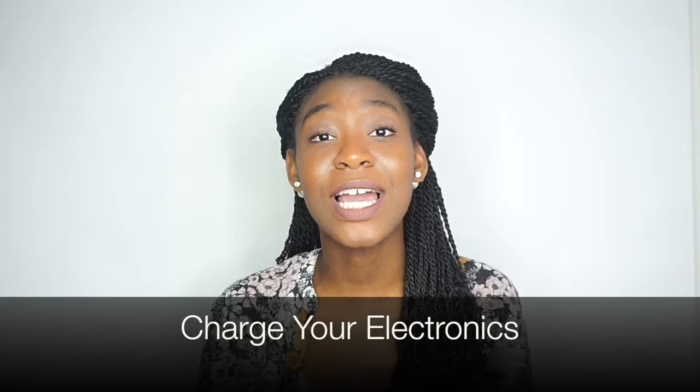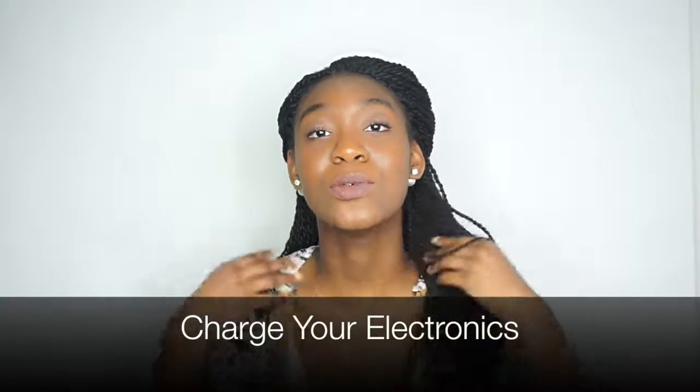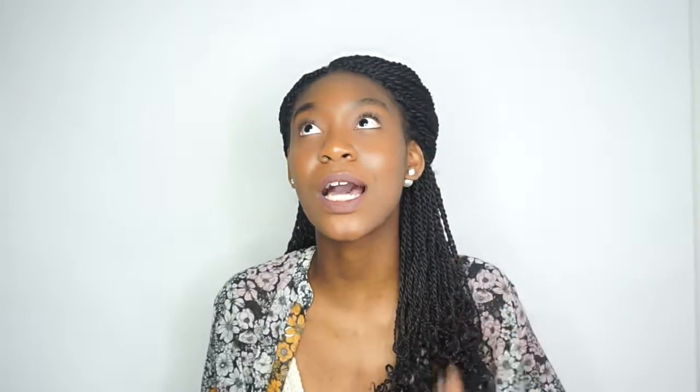Charge all of your electronics before you go. You cannot go to the concert wanting to Snapchat the whole thing if your phone is on 20% or your camera is on 5% — it's not going to work. Make sure you charge it either overnight or one to two hours before you leave so everything is good and ready when you walk into that concert area.